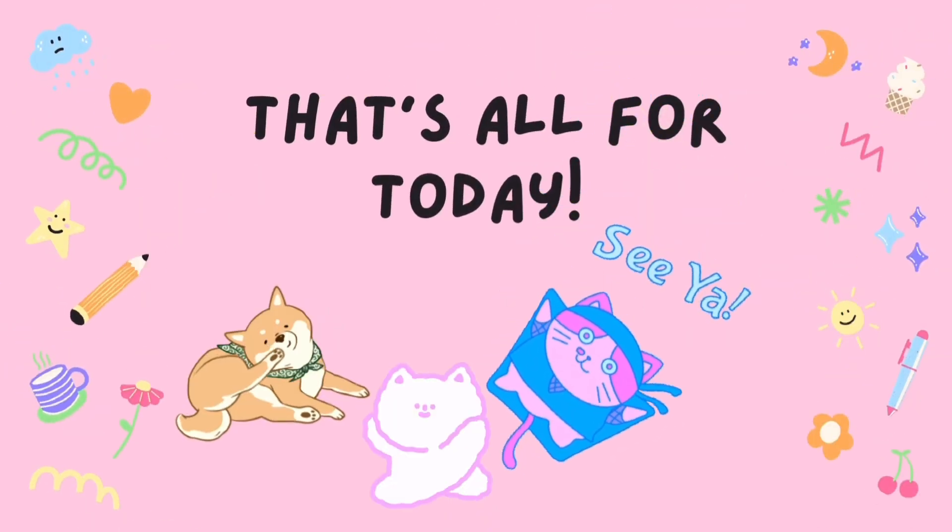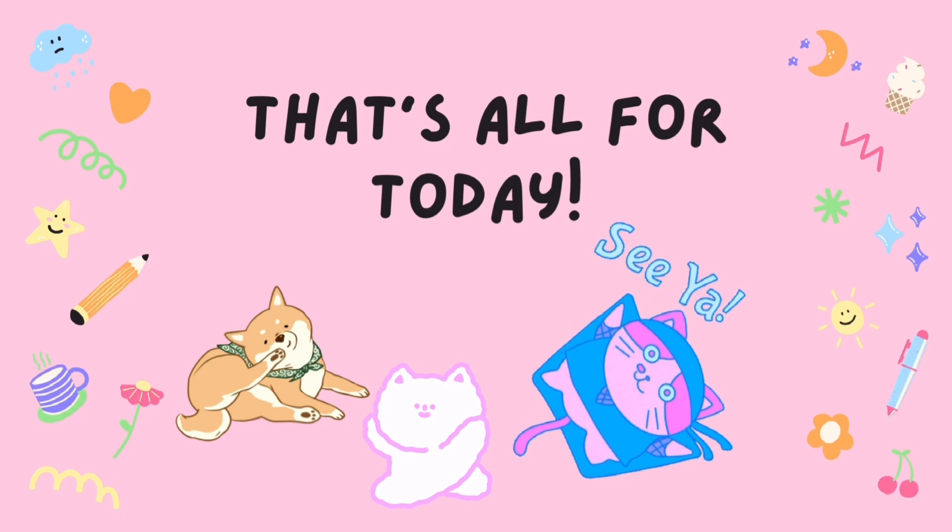That's all for today's class. I hope you enjoy the lesson. Goodbye. See you again.